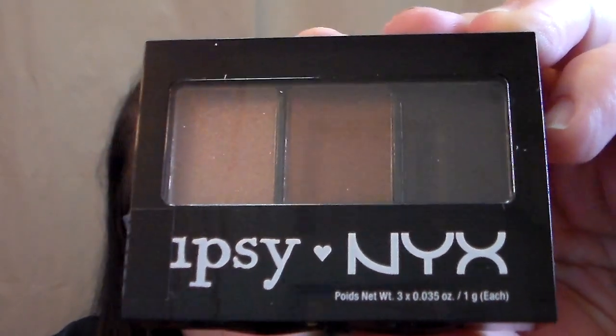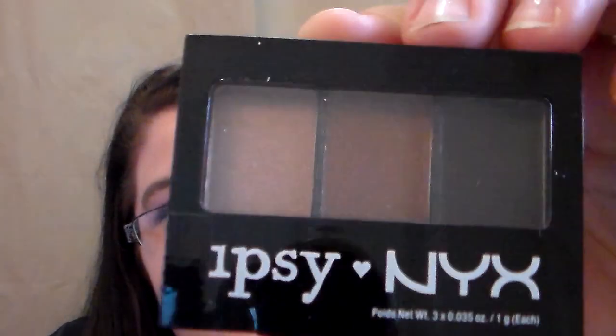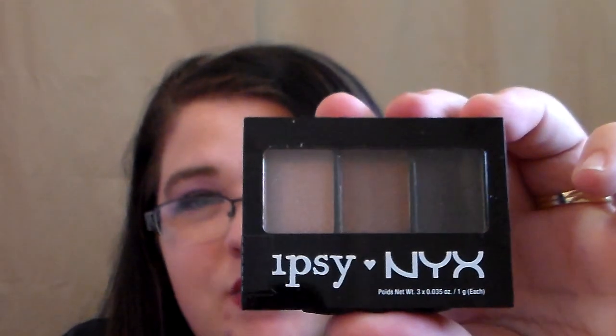I also got a NYX three-color shadow palette. It's pretty much got a tan, a brown, and a black in it — really pretty colors, definitely up my alley. You could use this to make a beautiful eye look, but also if your eyebrows are that shade you could definitely use it to fill in your brows too. I'm excited for that because I love NYX products.